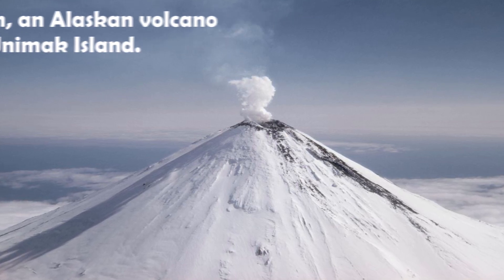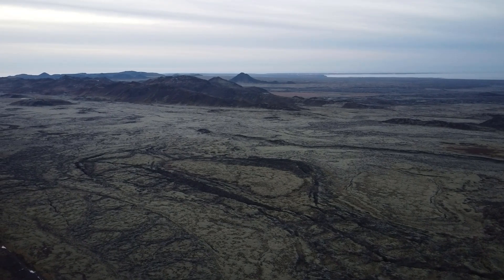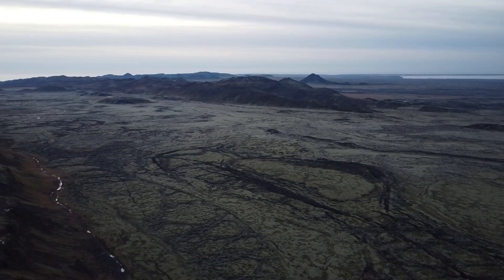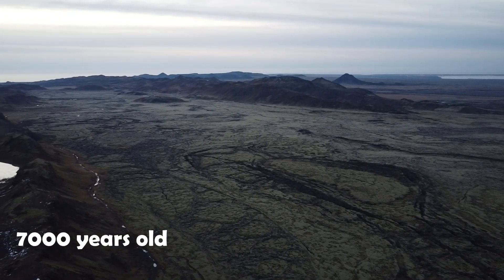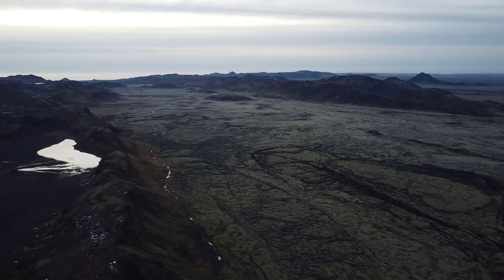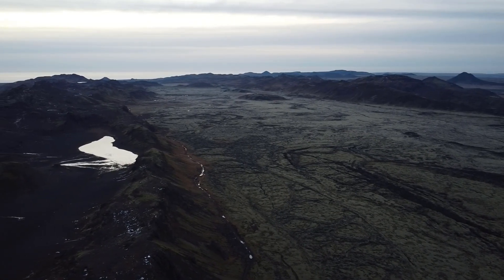The ridge-like look can be explained by Hekla's geologically young age, which is estimated to be only around 7,000 years old. So with that out of the way, let's talk more about Hekla's details, history and future.